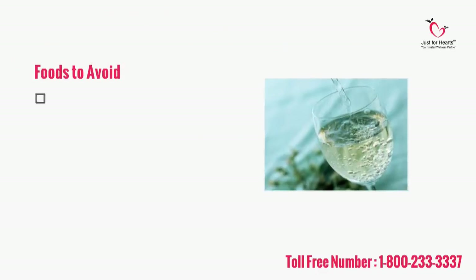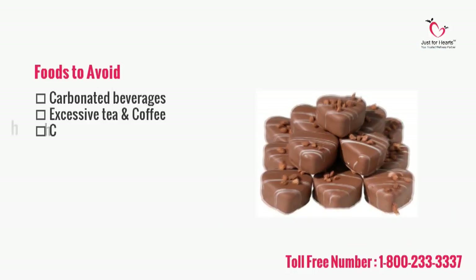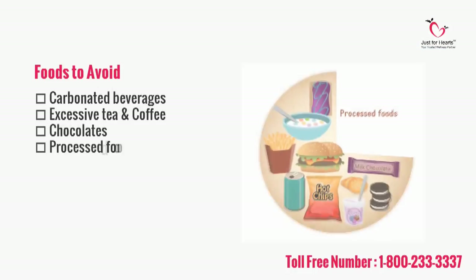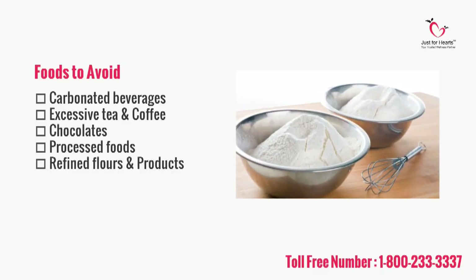Try to avoid all carbonated beverages and excessive amounts of tea and coffee, as they hinder iron absorption. Also avoid chocolates, processed foods, and refined flours and their products in your diet.